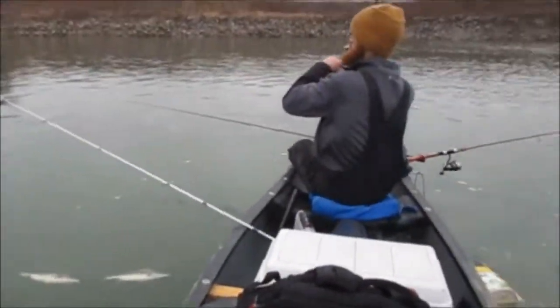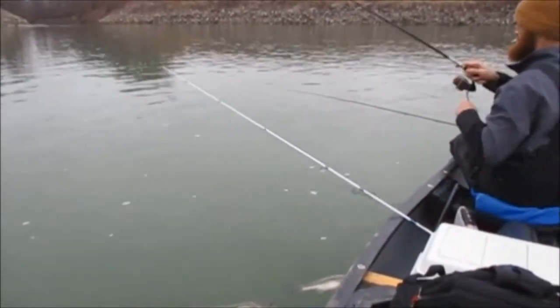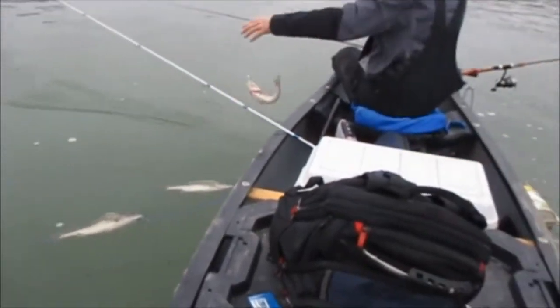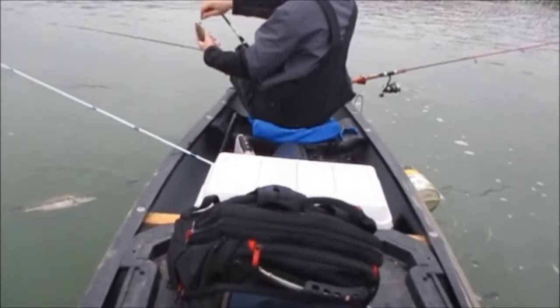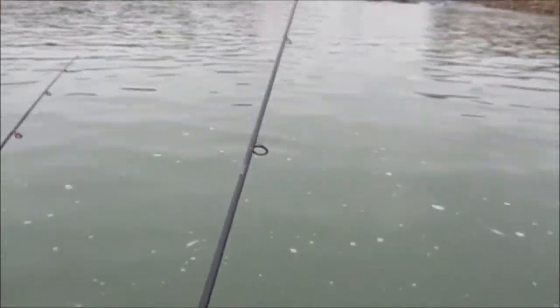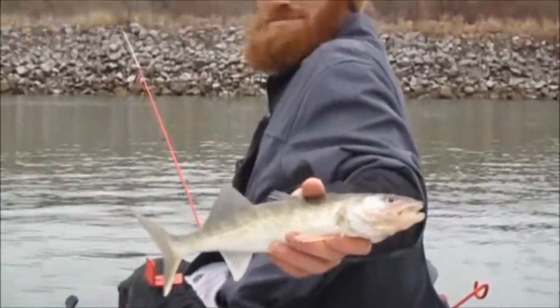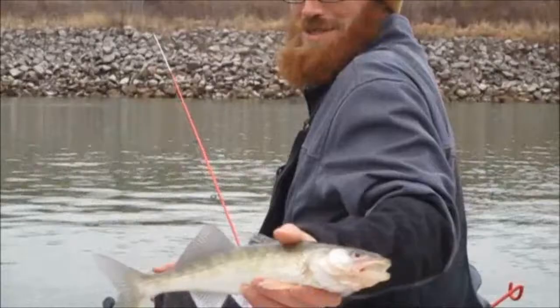Brent's on another one. This guy whips my butt every time we go — he's got a natural thing for fishing. Another walleye or sauger? Looks like a sauger. He caught a 14-inch walleye. Not too bad, but still not legal unfortunately. We'll get one — we're getting there.